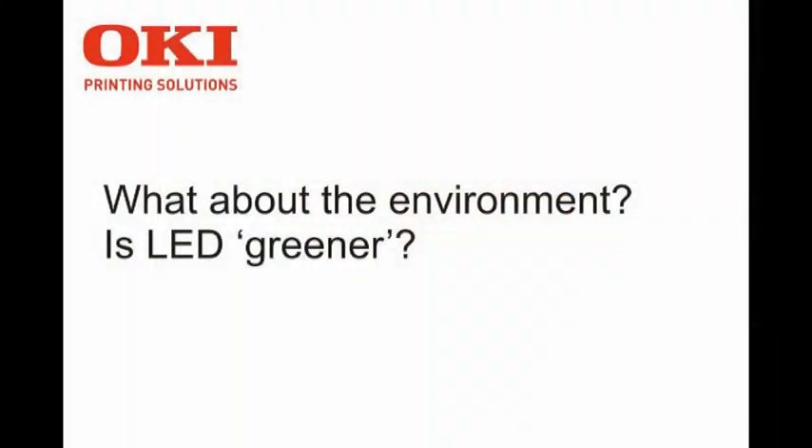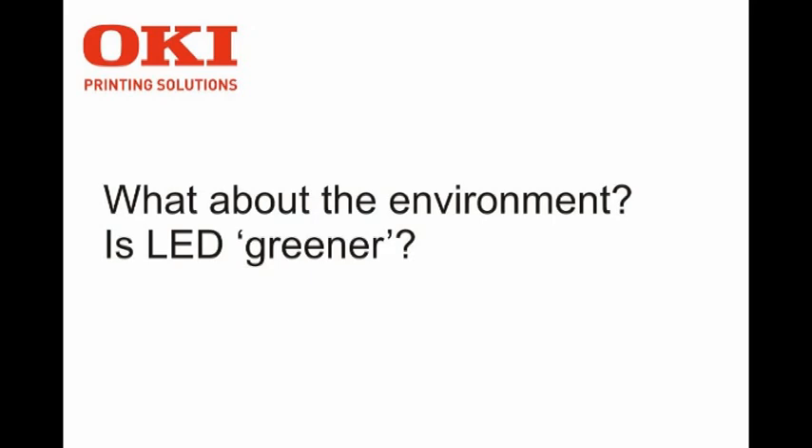A laser printer still produces ozone — very little, limited quantities — but it does nonetheless, and ozone at sea level is not exactly good for you. The key issue most people are looking at nowadays is power consumption. An Oki LED printer consumes something like two watts when sitting idle, which is about one tenth of the consumption of an equivalent laser printer.